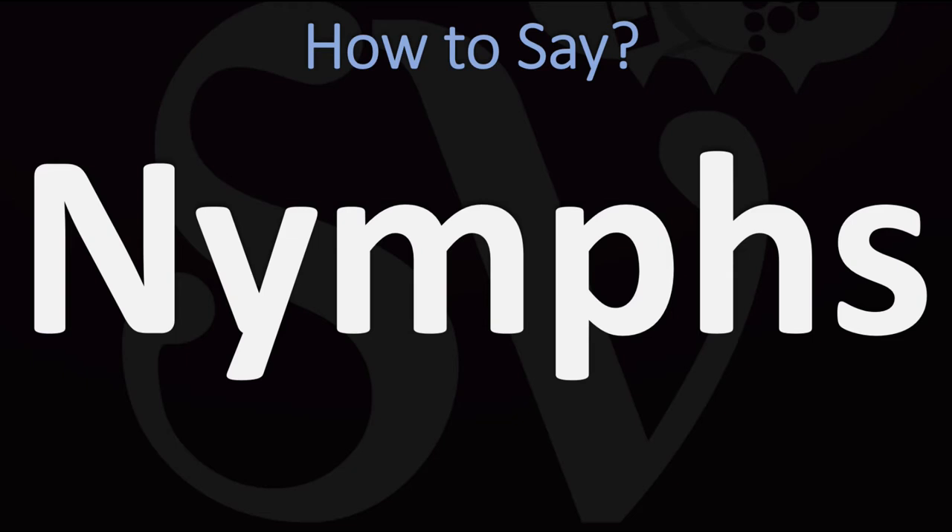Nymphs. Pretty straightforward once you know — just replace the PH with an F and here you got it. Nymphs.